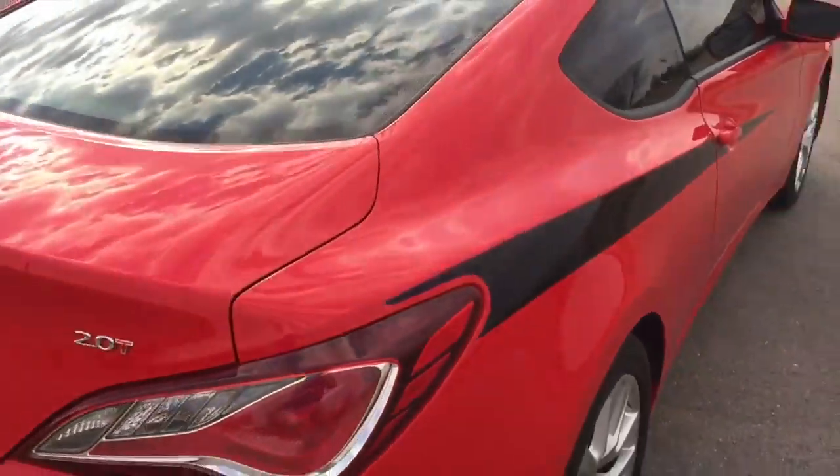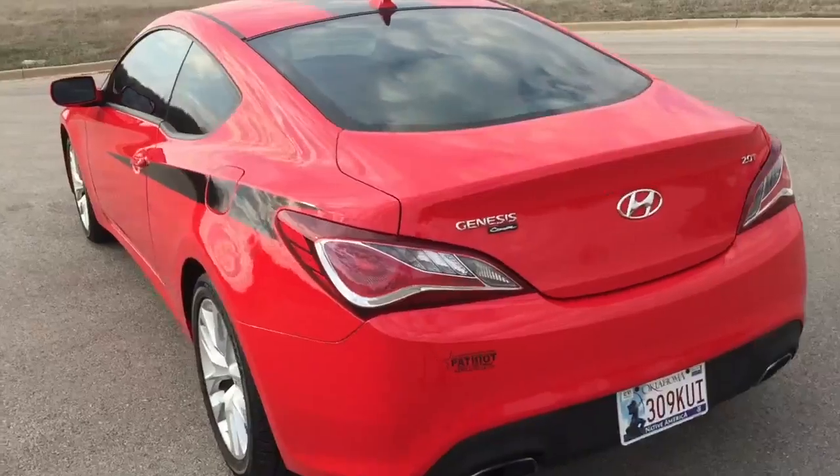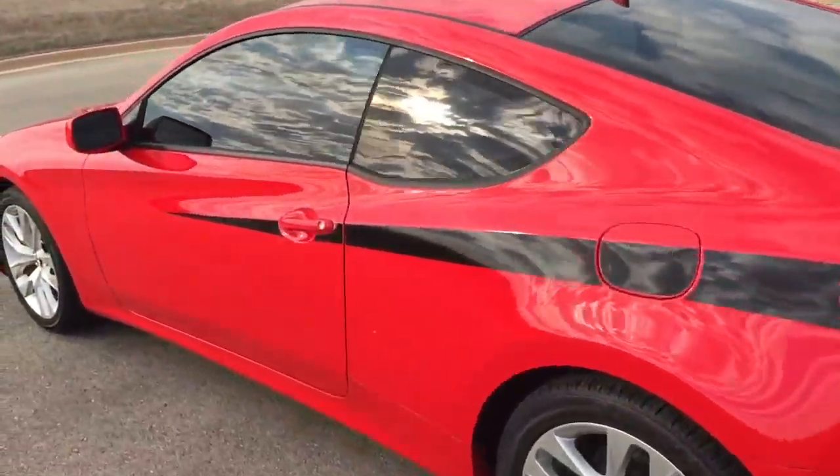Hyundai made sure to keep road handling and sportiness at the top of its priority list. Smooth gear shifts are achieved thanks to the two-liter four-cylinder engine. And for added security, dynamic stability control supplements the drivetrain.